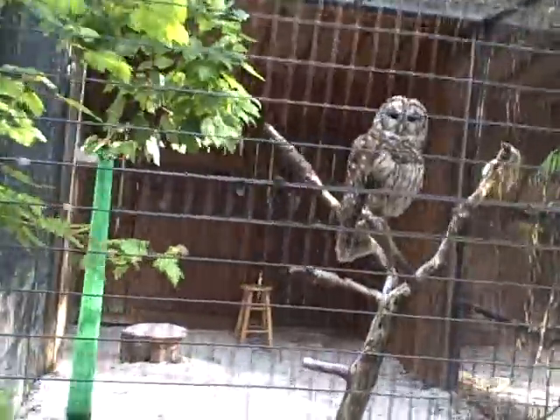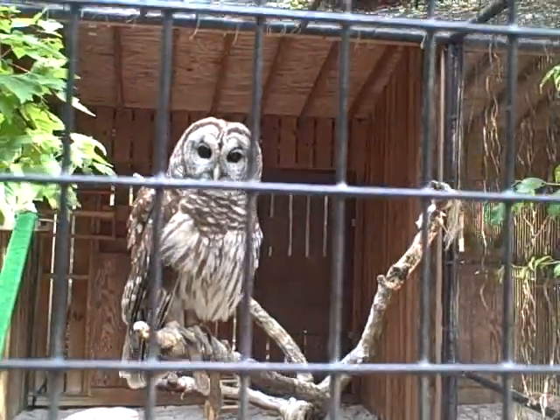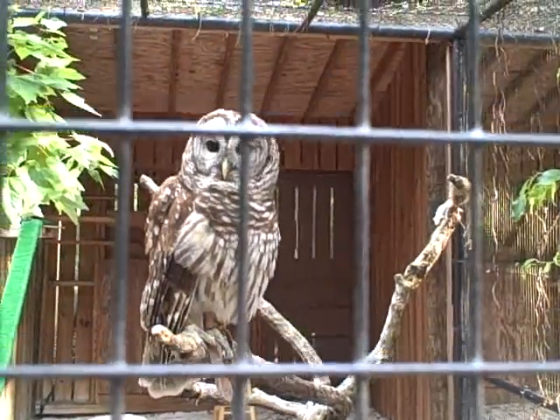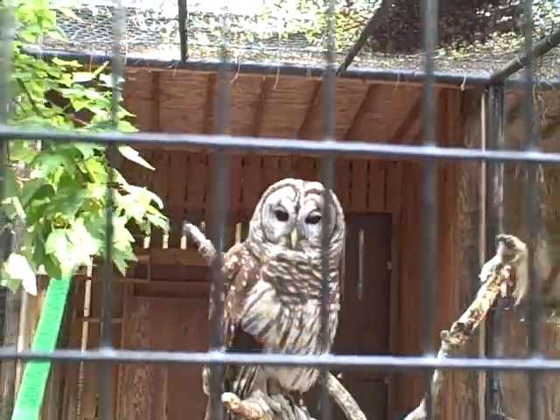Wow, look at this! Hey buddy — this is a barred owl. Hey buddy, that's a gorgeous creature right there.